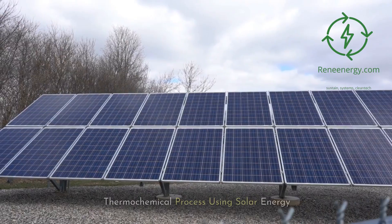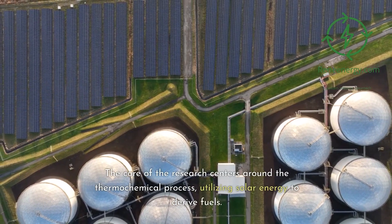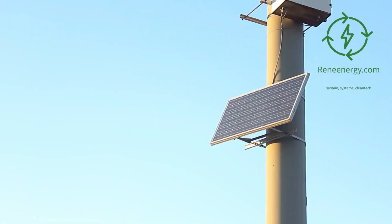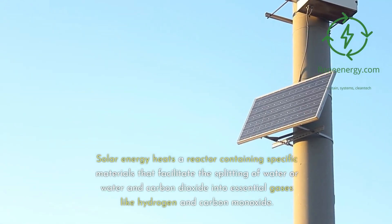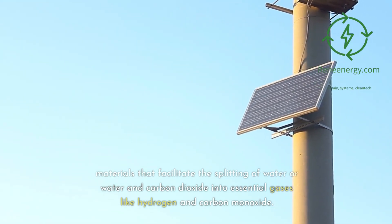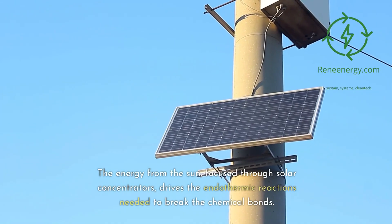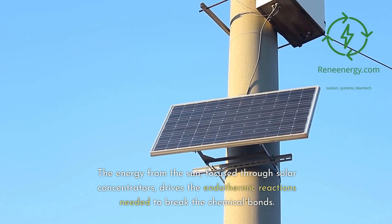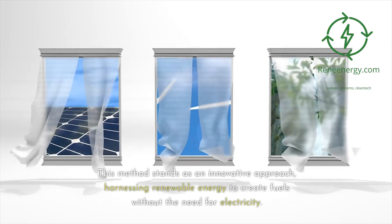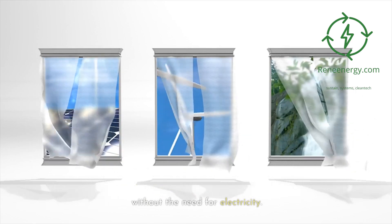Methodology: thermochemical process using solar energy. The core of the research centers around the thermochemical process, utilizing solar energy to derive fuels. Solar energy heats a reactor containing specific materials that facilitate the splitting of water, or water and carbon dioxide, into essential gases like hydrogen and carbon monoxide. The energy from the sun, focused through solar concentrators, drives the endothermic reactions needed to break the chemical bonds. This method harnesses renewable energy to create fuels without the need for electricity.